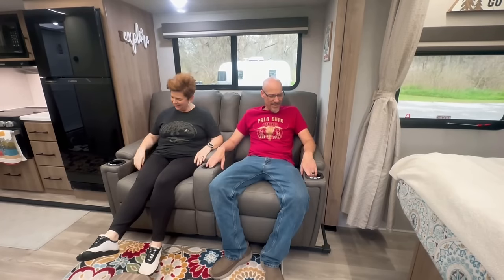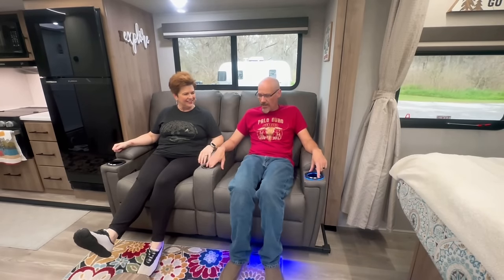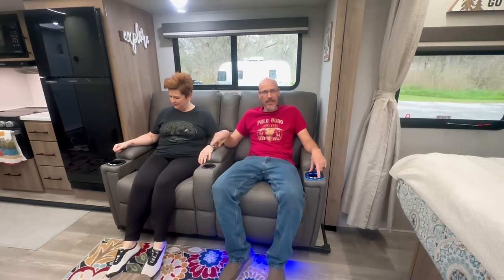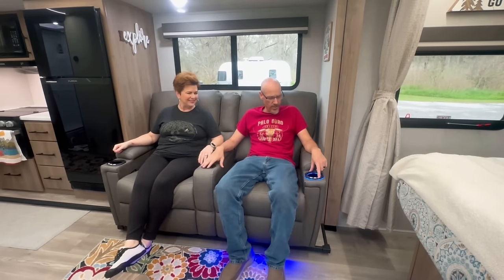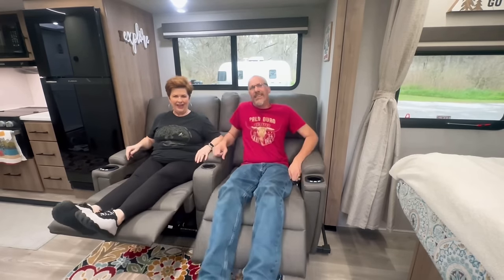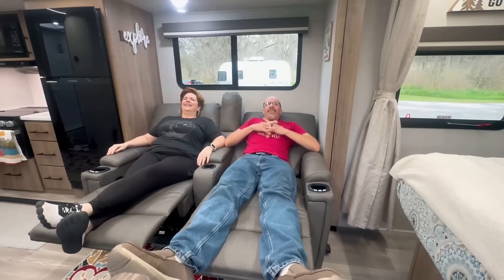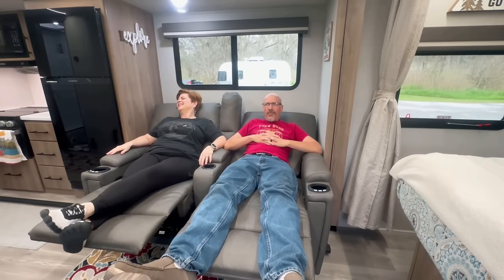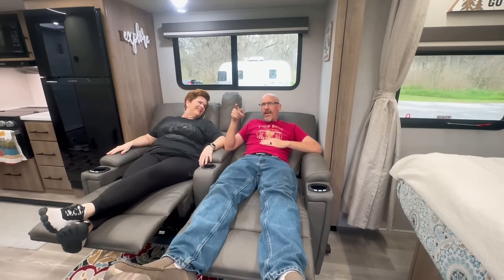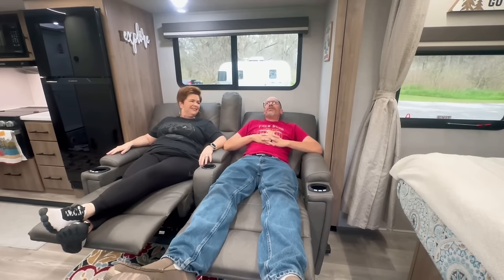We have recliners! They have massage, heat, and blue lights underneath at night which help when you don't want bright lights on. They fully recline. One of the things I also like about this camper is that the TV is directly across from the recliners and up high, so watching TV is a great experience from the chairs.